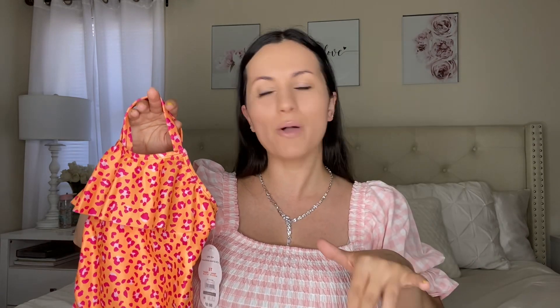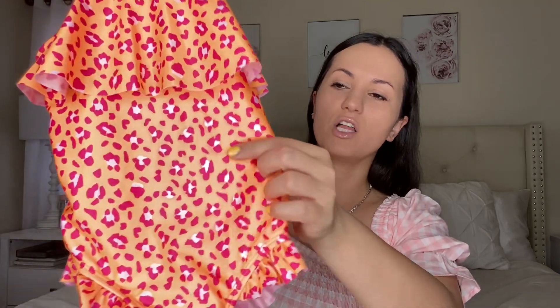Moving on to a bathing suit I got for my baby girl — for the moms out there! Her bathing suit from last year is getting small so I got this for her. It's absolutely gorgeous — I love the popsicle orange color with fluorescent pink and white leopard print. It's by Wonder Nation and it's $8.98. I got it in 3T, it's true to size and fits her nicely. I love the ruffle details and she absolutely loves it.